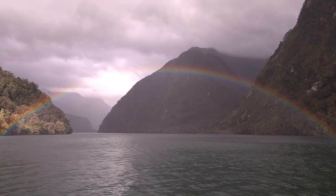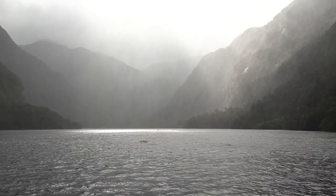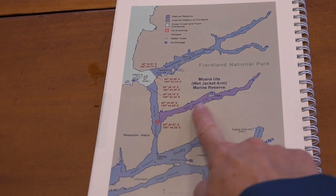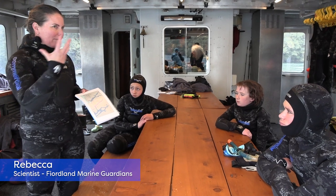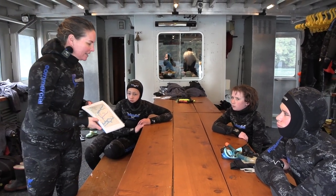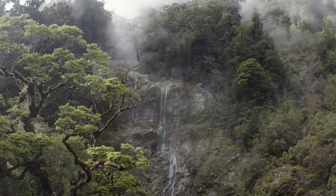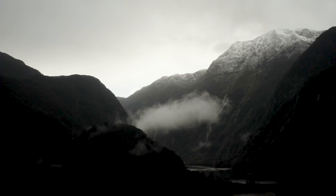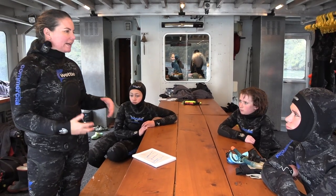Moana Uta has been a marine reserve since 2005 and we're right down the head of Wet Jacket Arm — it's a whole fjord. Moana Uta actually means 'the inland sea,' so we're right amongst all of these mountains. You can see the walls of the fjords are so steep up here, so this place doesn't get much sunlight in the marine environment because of all the shading, and it doesn't get much wave energy from the ocean swell.